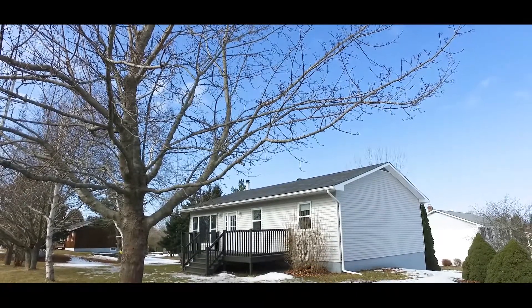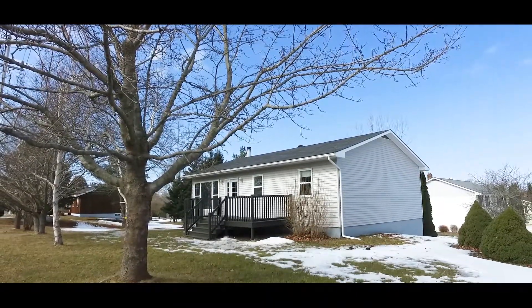This home has as much to offer as the quaint little town it's located in. For more information on this property or any others, please go to my Facebook page Rhonda Morse Royal LePage Atlantic, or my website rhondamorse.ca.